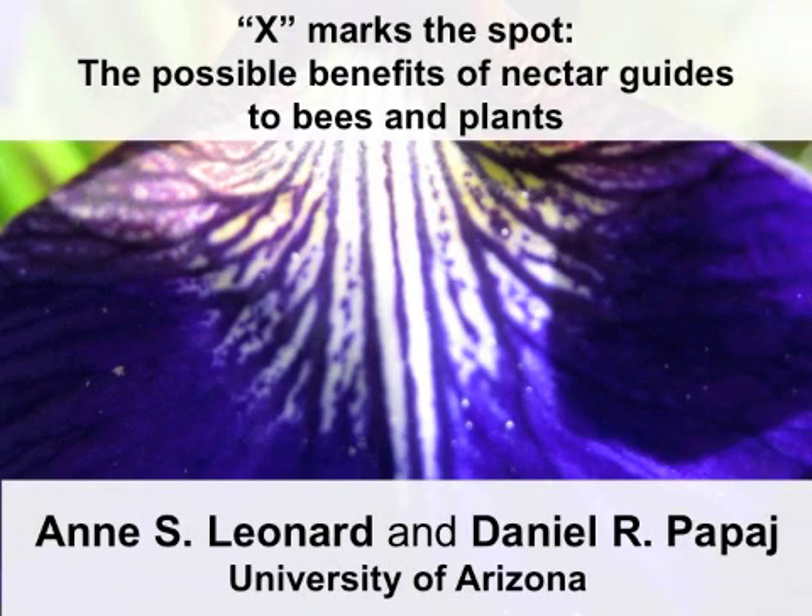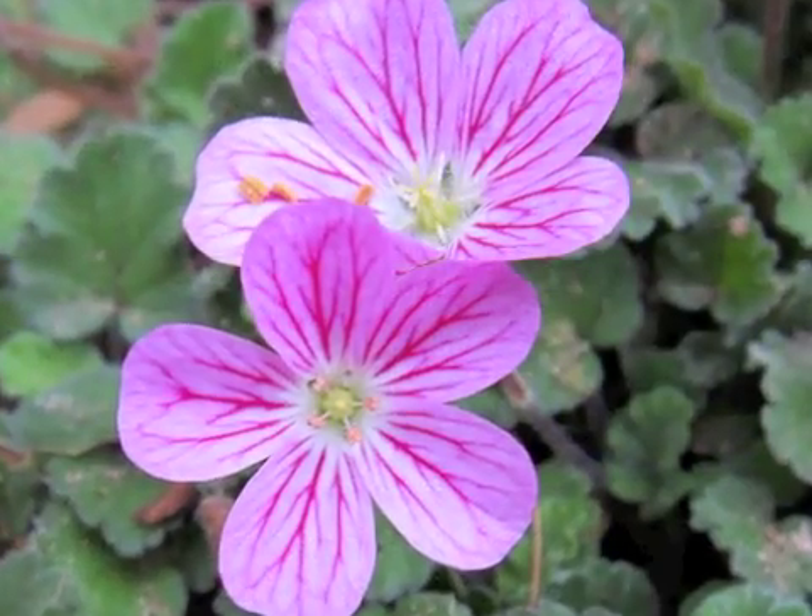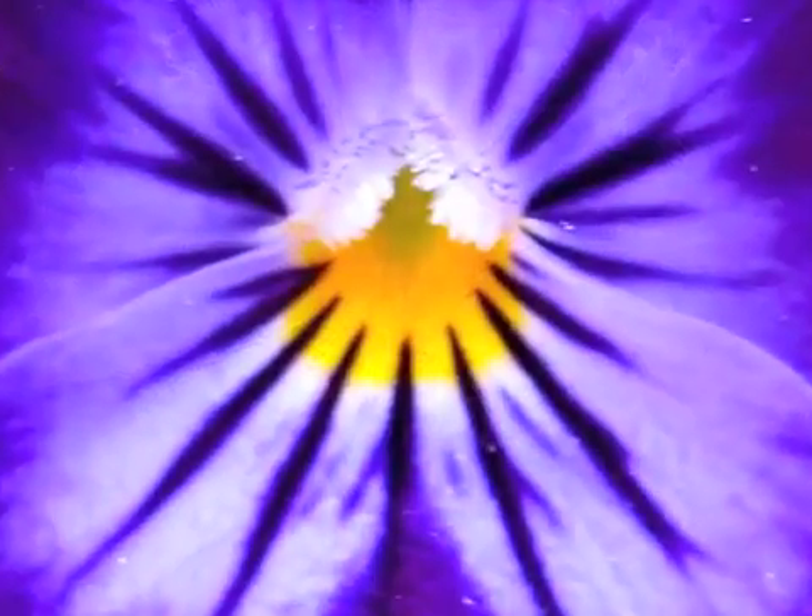I'm Ann Leonard. Here's an overview of a recent collaboration with Daniel Pappage at the University of Arizona. The bright, multicolored patterns of flowers have intrigued biologists for centuries.